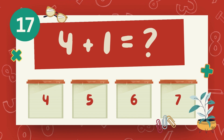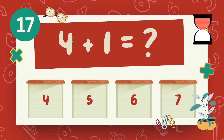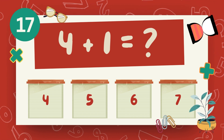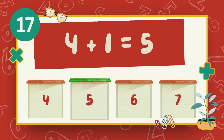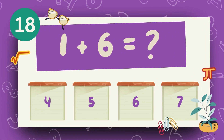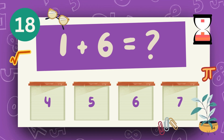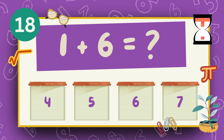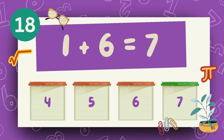What is 4 plus 1? The answer is 5. What is 1 plus 6? The answer is 7.